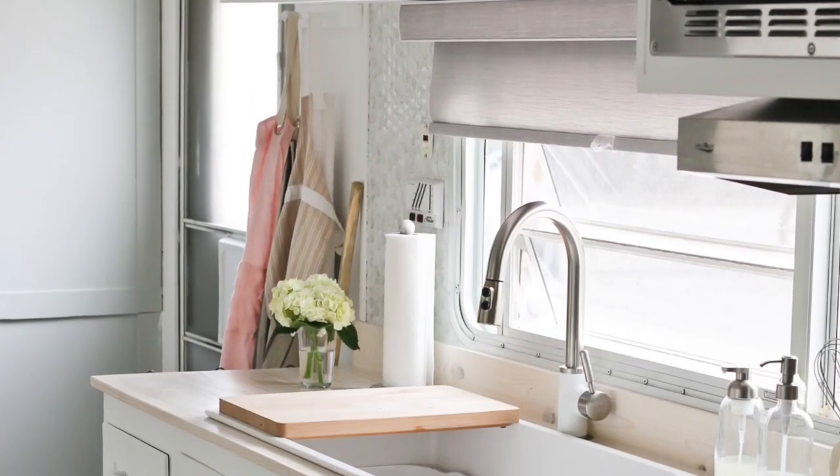Hi again, it's Cammie from the blog Tidbits. Now while I've been sharing our RV renovation, Tidbits on Wheels, I've heard the same comment a handful of times, and that is: if it wasn't for the windows, I would have no idea that this is an RV.